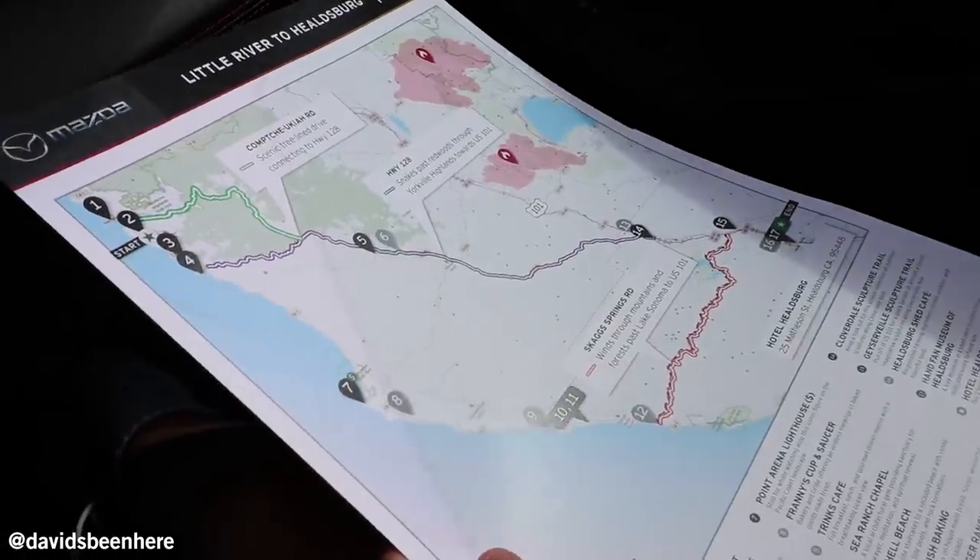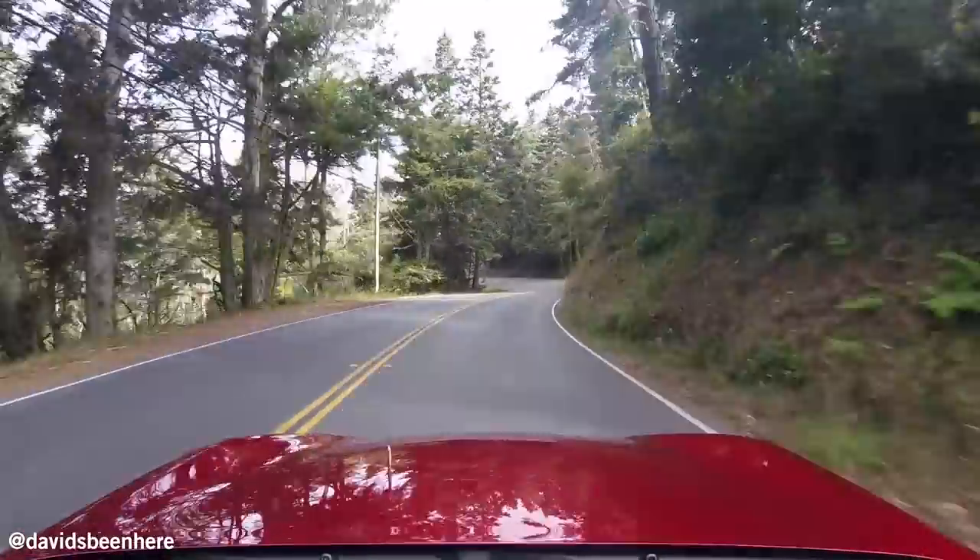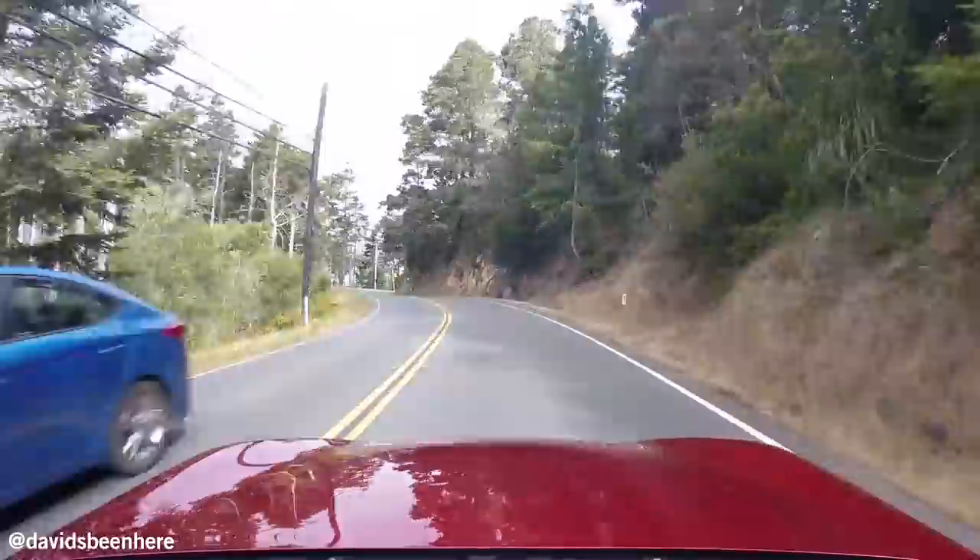So our first stop is gonna be the Van Damme State Park. Jean-Claude Van Damme State Park.